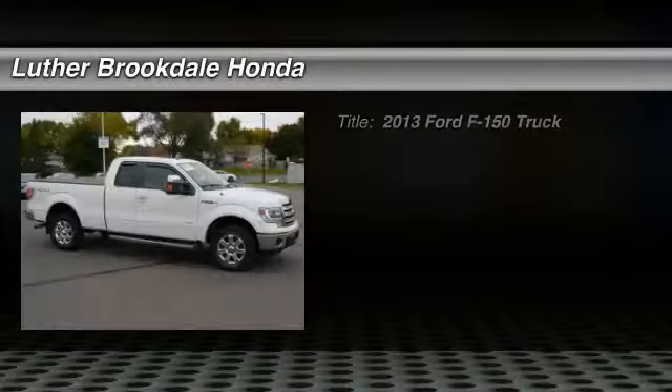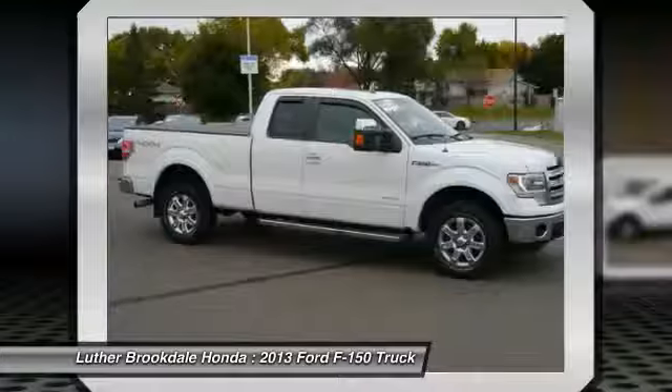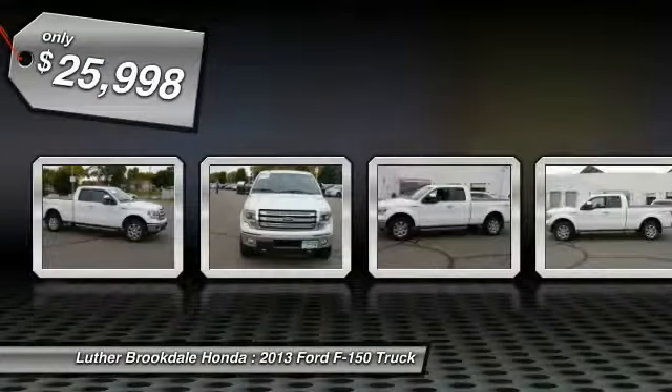Come test drive the 2013 F-150. A Ford F-150 knows how to handle any situation. It's built to follow orders, no whining, and is priced below $30,000.